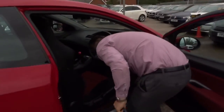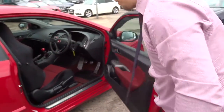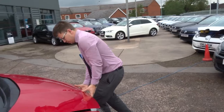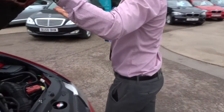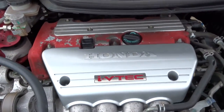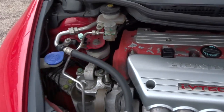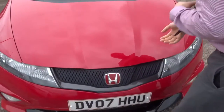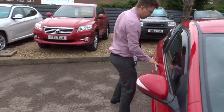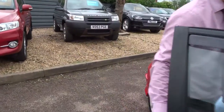I'll just pop the bonnet. Very clean engine bay. And if you head to the back of the car, we'll do a quick rev.